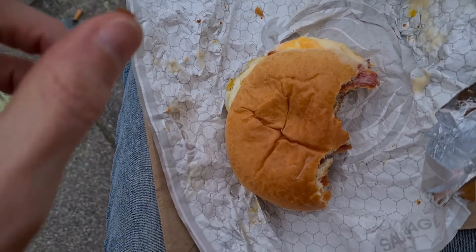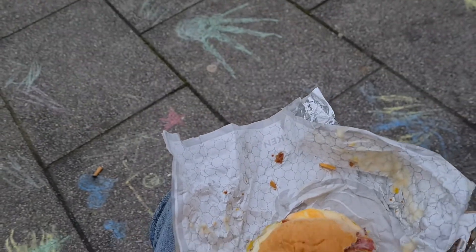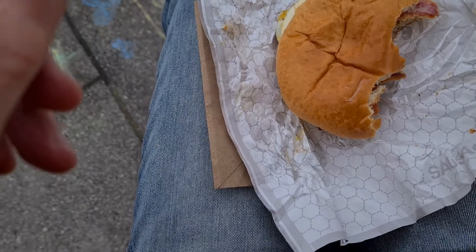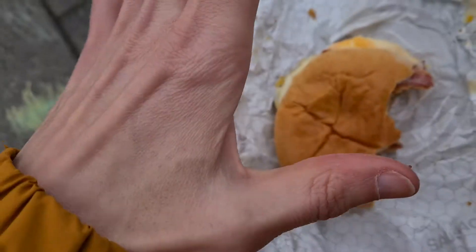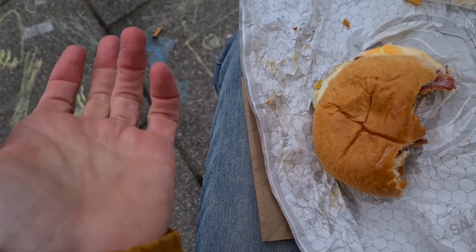Crunchy bacon — nice. I definitely recommend giving this a go. It is a step above your average fast food breakfast sandwich.